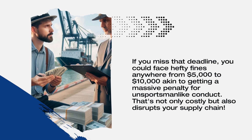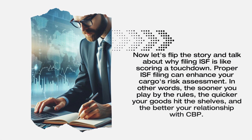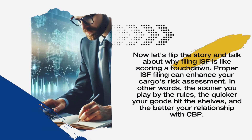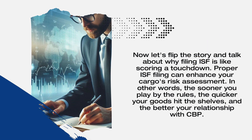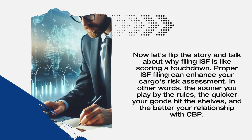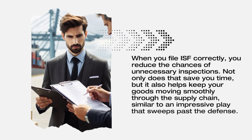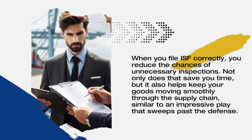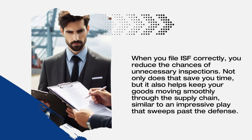That's not only costly but also disrupts your supply chain. Now let's talk about why filing ISF is like scoring a touchdown. Proper ISF filing can enhance your cargo's risk assessment — the sooner you play by the rules, the quicker your goods hit the shelves, and the better your relationship with CBP. When you file ISF correctly, you reduce the chances of unnecessary inspections, saving you time and helping keep your goods moving smoothly through the supply chain, similar to an impressive play that sweeps past the defense.